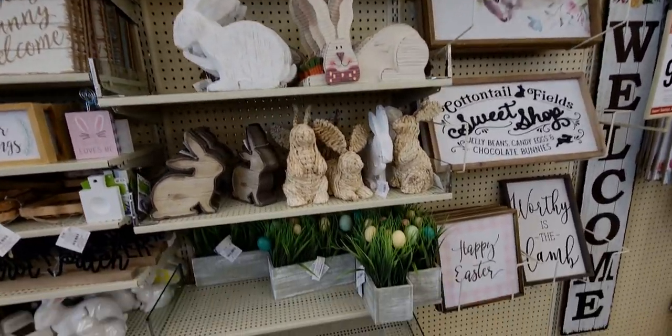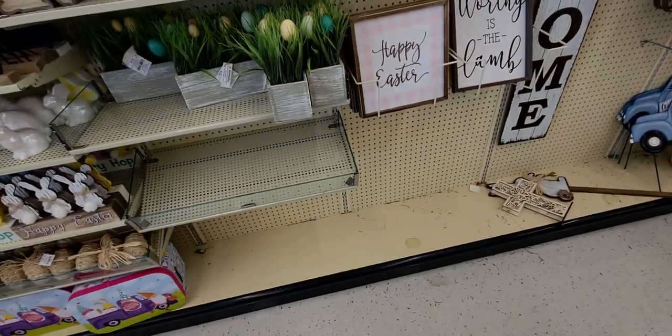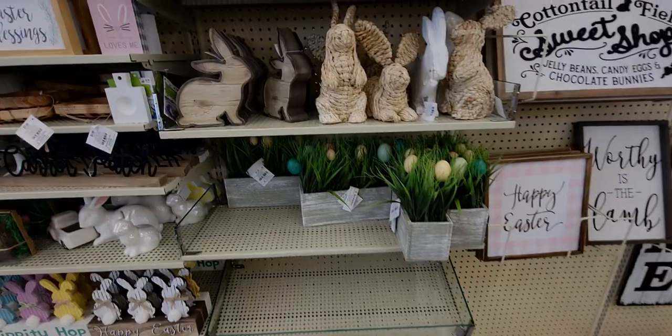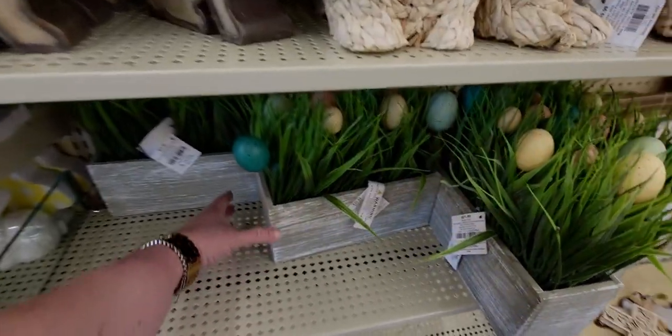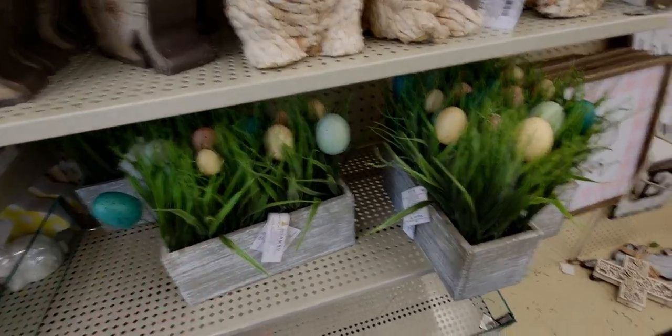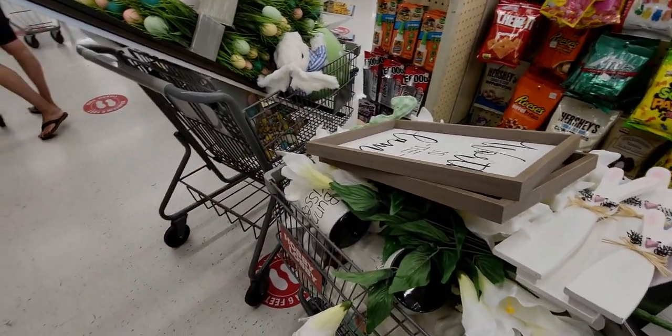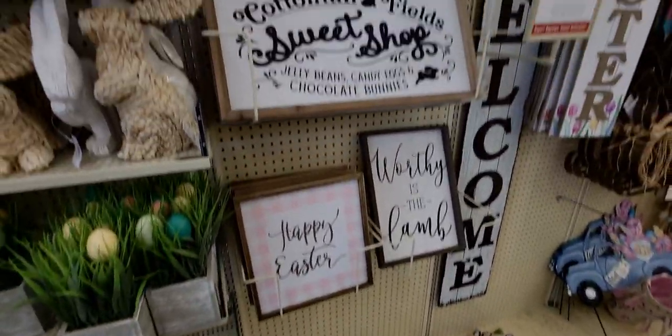I'm over at Hobby Lobby — 90% off, you guys! This is so exciting and I'm going to show you what they have here at 90% off. Great, great deals — I have two cartfuls, so I'm gonna go through this. This is an amazing deal right here.